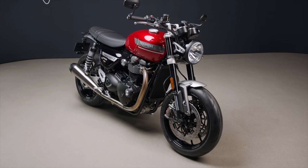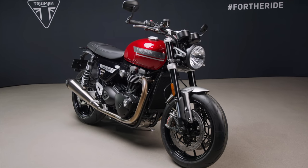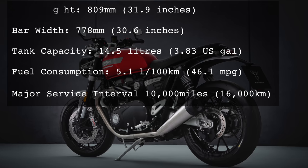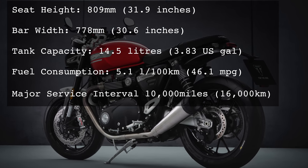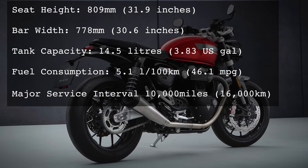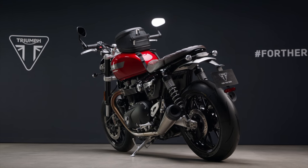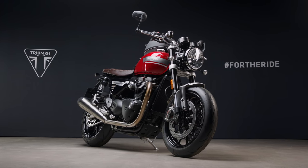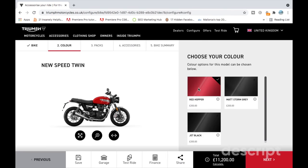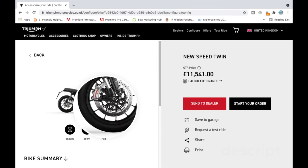Thinking practically for a moment, the Speed Twin has an accessible seat height of 809mm and slightly wider bars over the previous model at 778mm. Fuel consumption from the 14.5-liter tank is 46.1mpg and the first major service interval is 10,000 miles. There is a huge accessory range specifically for the Speed Twin with over 50 items to choose from, including styling, protection, security and comfort options. Check out the Triumph website and have a play around with the configurator to see which would suit you.